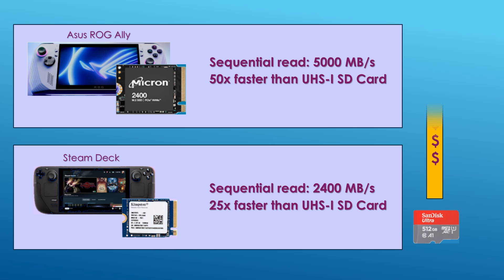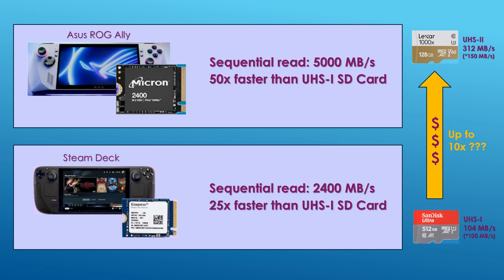Now you would think you should pay a premium for an SD card to get performance closer to an SSD. Is it worth paying up to 10 times more for a UHS-2 card that reads at 312 megabytes per second versus a UHS-1 SD card at 104 megabytes per second?